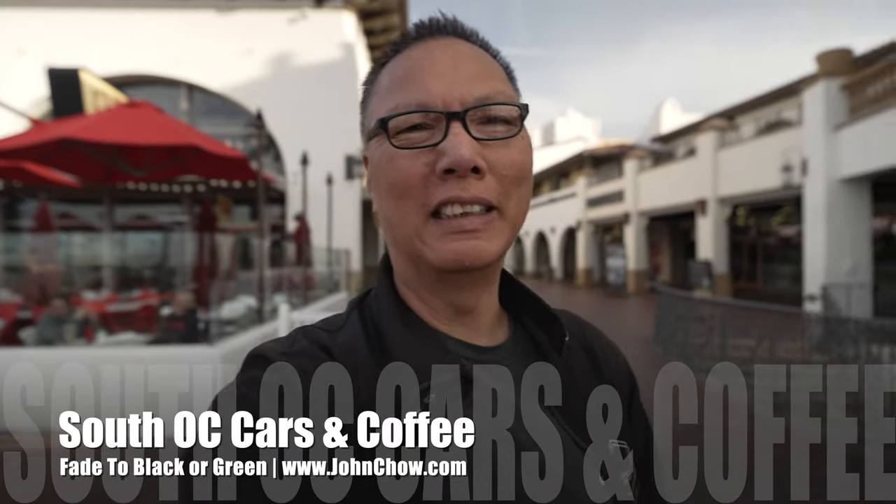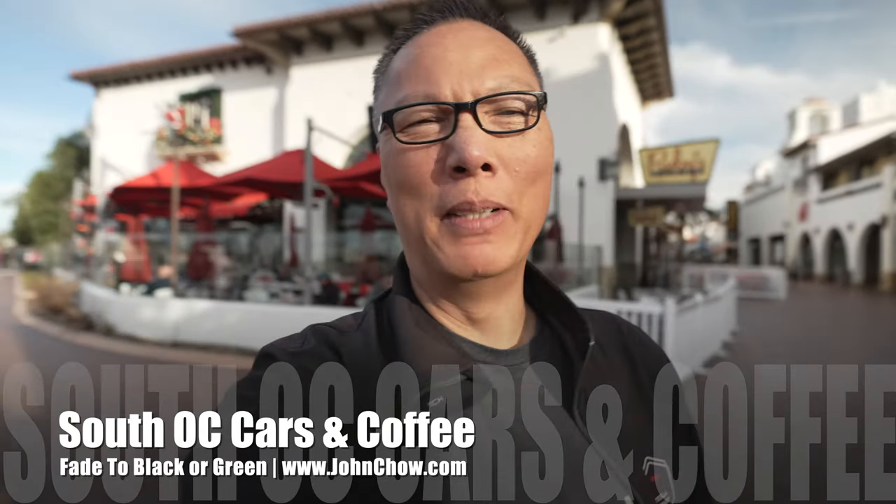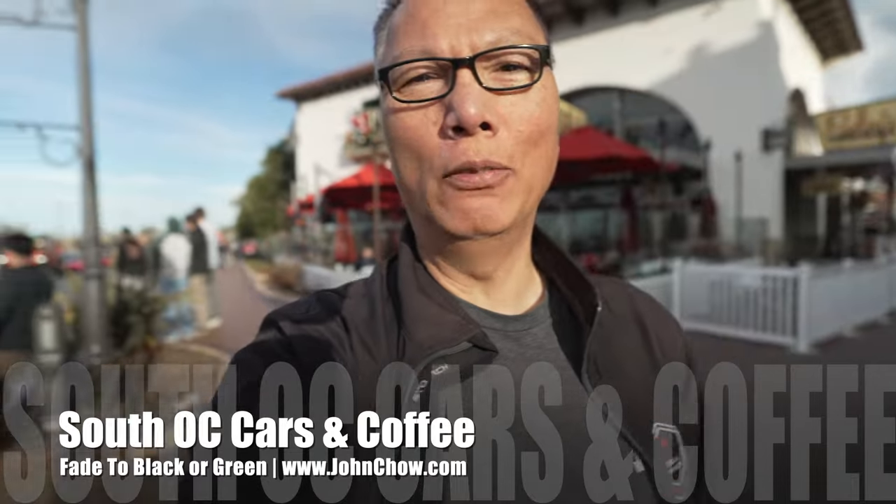Hey everyone, John Chow here from JohnChow.com. It is Saturday and I'm here at the Outlets for the weekly South OC Cars and Coffee. Let's go check it out.